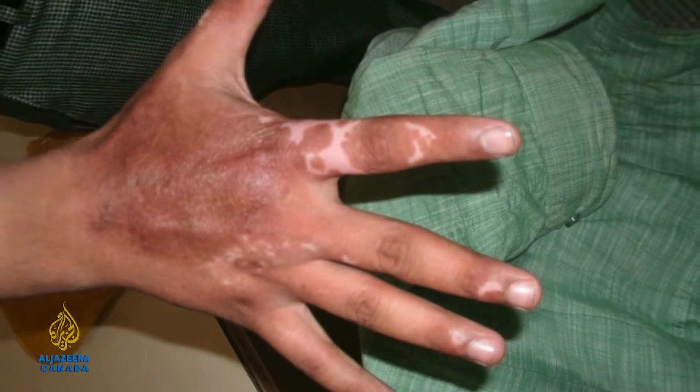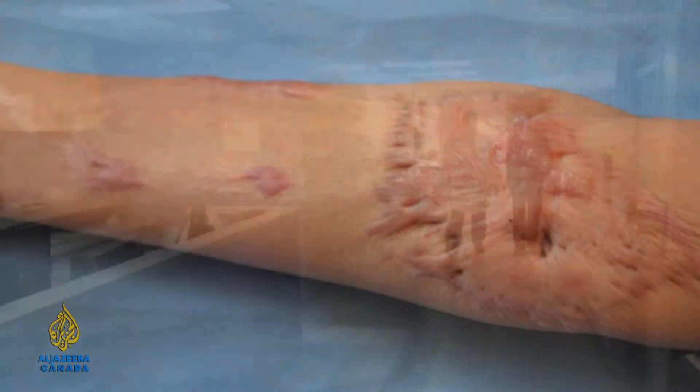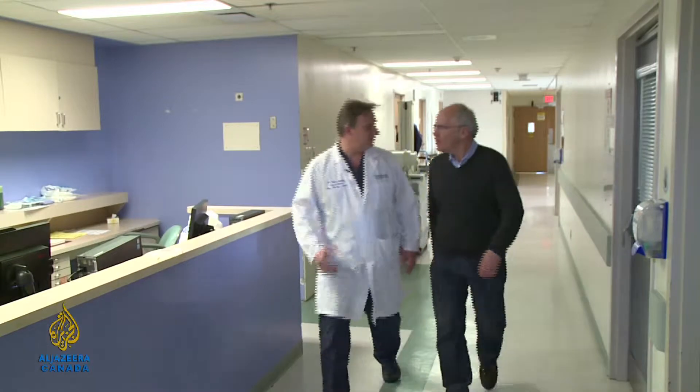Burns are horrific injuries. At present, skin is transplanted from another part of the body onto the burn. Healing is slow. Scarring is common. Doctors who work with burn patients say Lianne Leng's invention could be the biggest breakthrough for them since antibiotics.